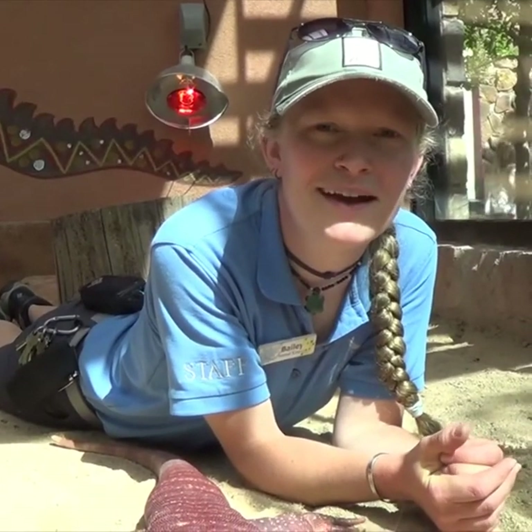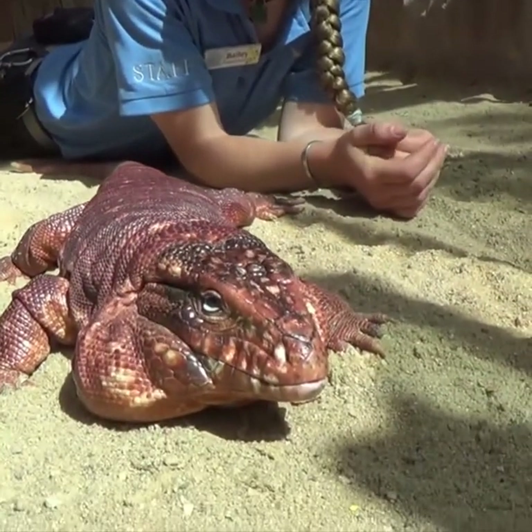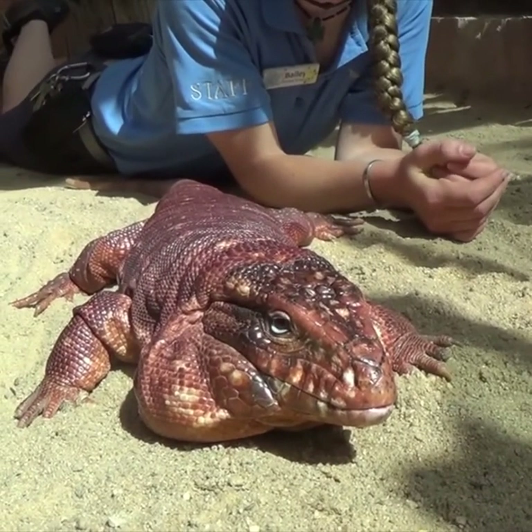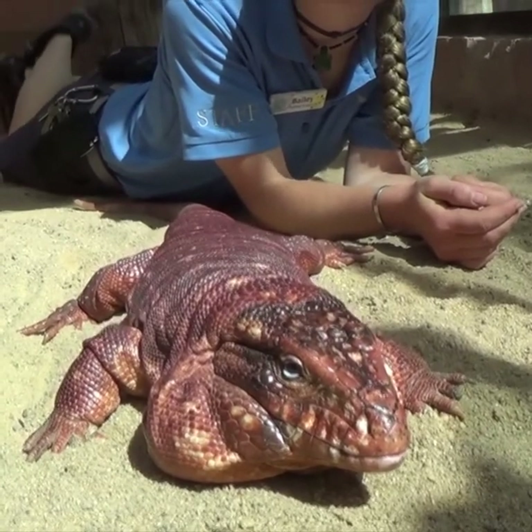Here at Cheyenne Mountain Zoo, we work really hard to make sure that all of our animals are happy and healthy, like Littlefoot, our Argentine red tegu here. He's living this summer in our alligator building, so if you're in the Australia Walkabout, make sure you stop by and say hello to him.